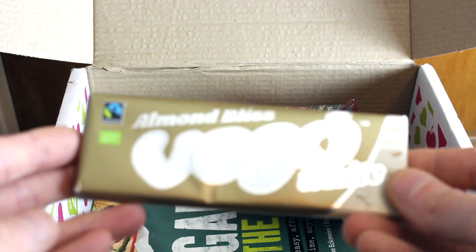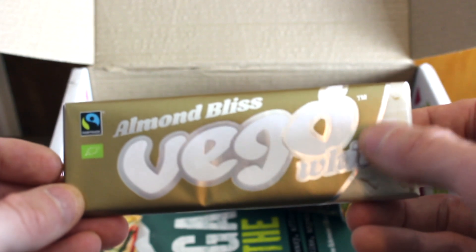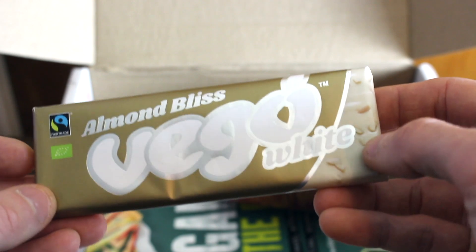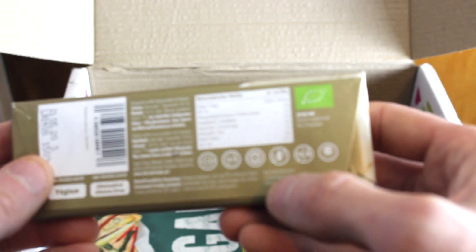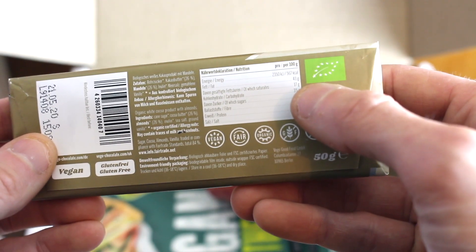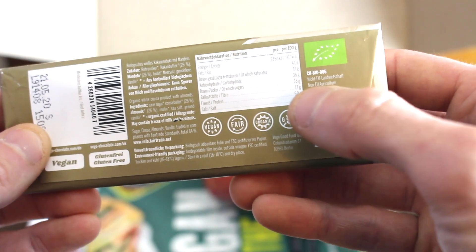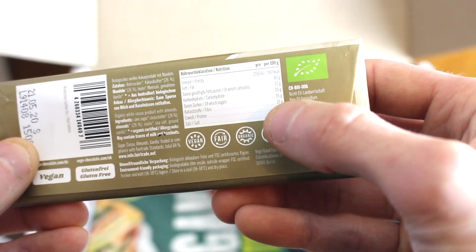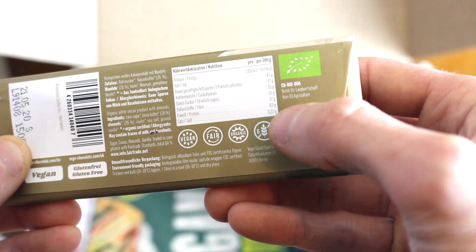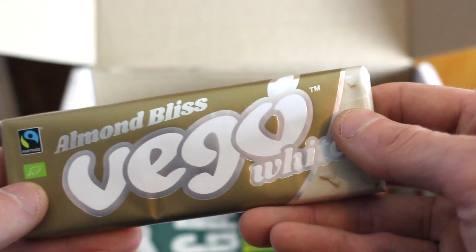I've been looking forward to this one — I actually saw it at the vegan festival in Glasgow. The Almond Blissett was being sold by the Alternative Stores here in the UK on their little stall. This is the Vigo Bar White, which looks absolutely amazing. It's vegan, fair trade, organic, gluten free, and palm friendly. Per 100 grams it's 567 calories, 41 grams of fat, 0.22 grams of salt, and 35 grams of carbohydrates. I love that it's fair trade — really good to see.